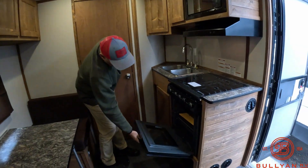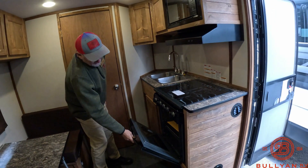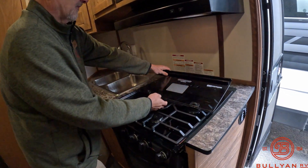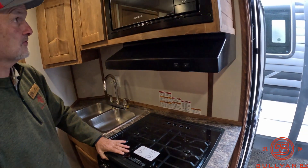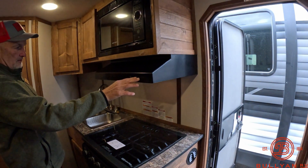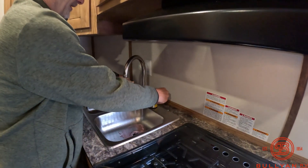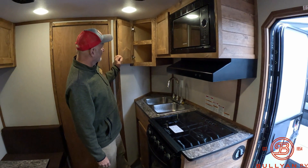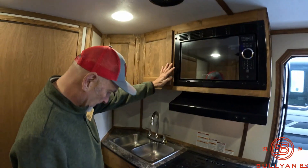Here's the kitchen area. A full RV oven — bigger oven than most fish houses. Most fish houses will have that pizza oven, but this is big enough you could cook a turkey in that thing. Three-burner propane stove. You can use this year-round. Microwave — working. Fully vented hood that vents it outside. This does have hot water. It has anti-freeze in it as well. Stainless sink. Kitchen cupboard that goes deep. Lots and lots of storage for all the goodies.